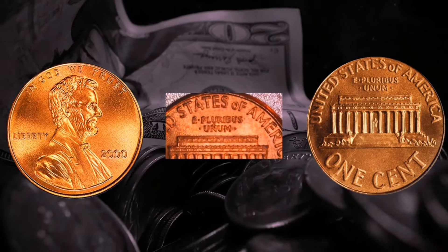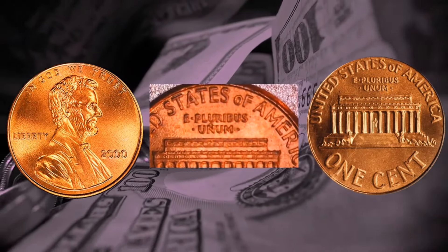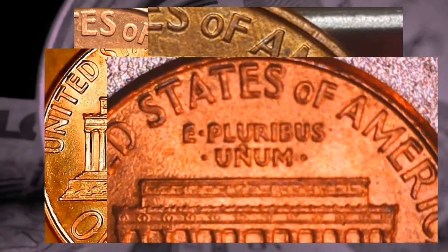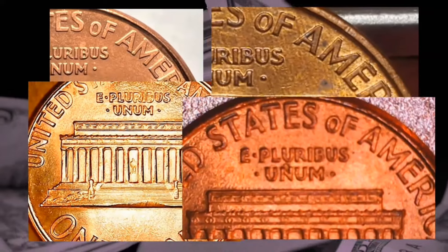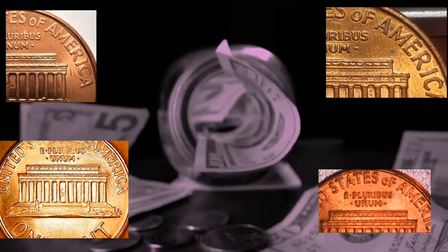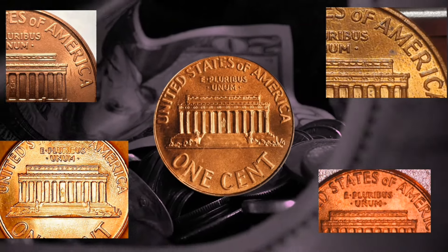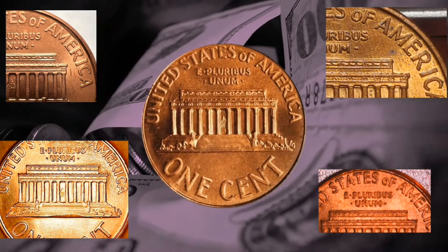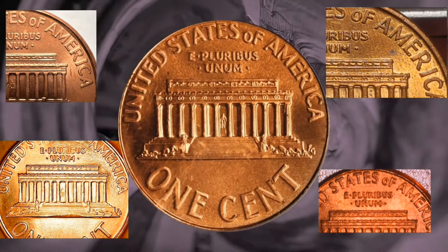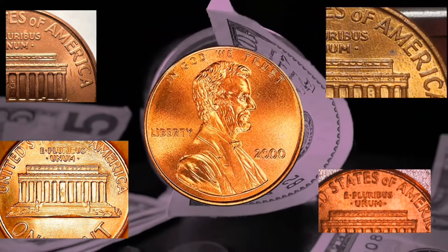Regarding the value of this coin, you won't get extremely wealthy from a worn-out, beaten-up example of a 2000 wide AM penny error, but it will command a premium. On the lower end with a lot of wear, you might receive anywhere from $5 to $20 for a coin with a wide AM and the correct spacing of the initials FG on the reverse side. As we move up the grading stages, we can observe some really steep price increases, with an MS68 example reaching a maximum of $8,000. If you were to locate one and it scored any higher, you could be talking about $1,000 or more.